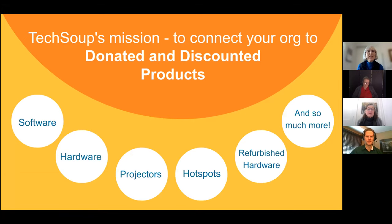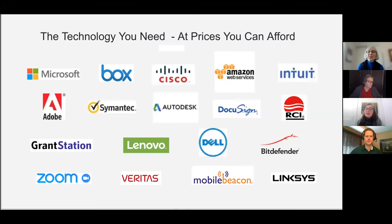Just a moment here to talk about our sponsor. There's a nonprofit called TechSoup. Their mission is to connect nonprofits with donated and discounted products, both software and hardware. If you are not already taking advantage of that, you might want to check that out. There are all sorts of brand name pieces of software, as well as things like Dell laptops and various kinds of hardware.